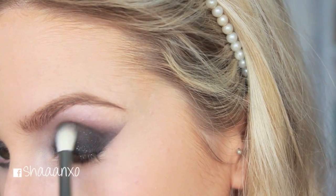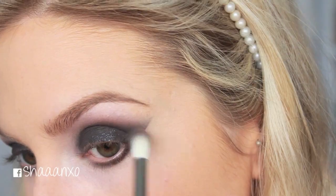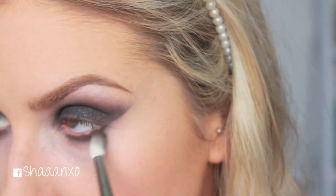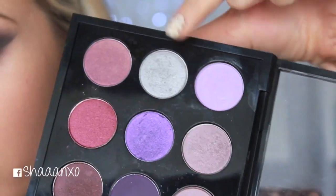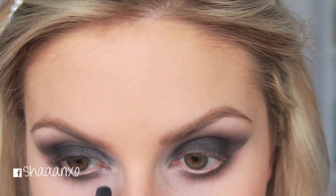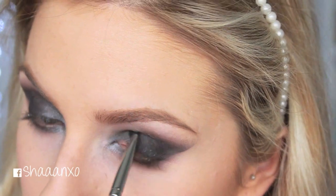Just to warm up the look a little bit, I'm taking a warm brown and running that into the crease where the black ends and blending it up. It looks super dramatic and really crazy at the moment, but it looks a lot better once you put on your lashes and everything. After that I'm going to take a light silver and put that on my inner corner and the inner part of the lid to add a pop of color — I love the silver, it makes it look really dramatic and fun.